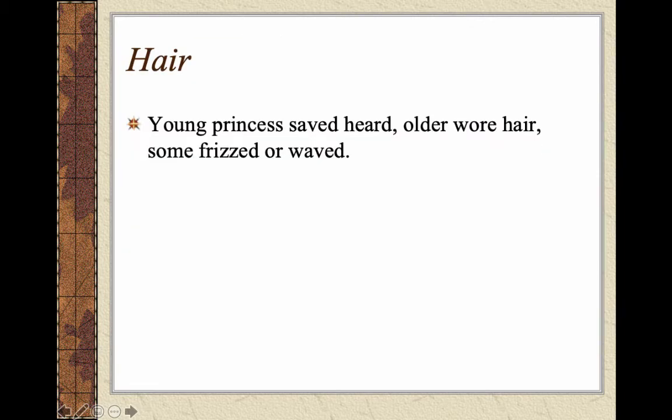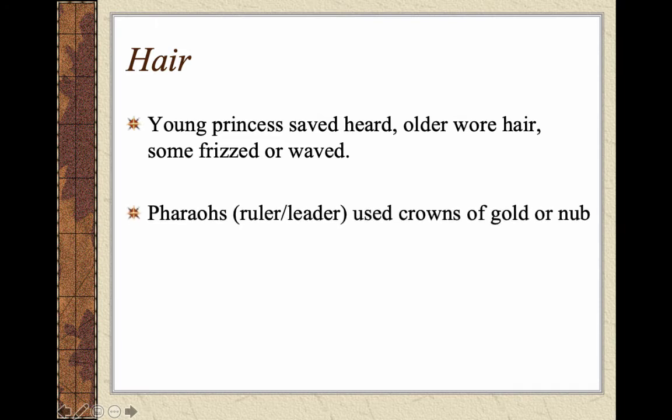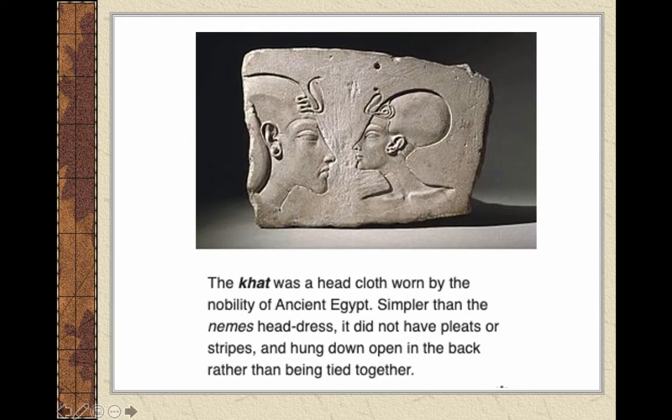In terms of hair, young princesses would shave their heads, while older individuals did wear hair. Pharaohs used crowns of gold — they called gold 'nub' or 'noob' because Nubia is where they found a lot of gold. Warriors would wear helmets as another type of headdress. A headdress worn by nobility is called the khat (K-H-A-T), which is simpler than the nemes headdress. The nemes is the pleated or striped hat that hung down open in the back. We can clearly see both in many sculptures.